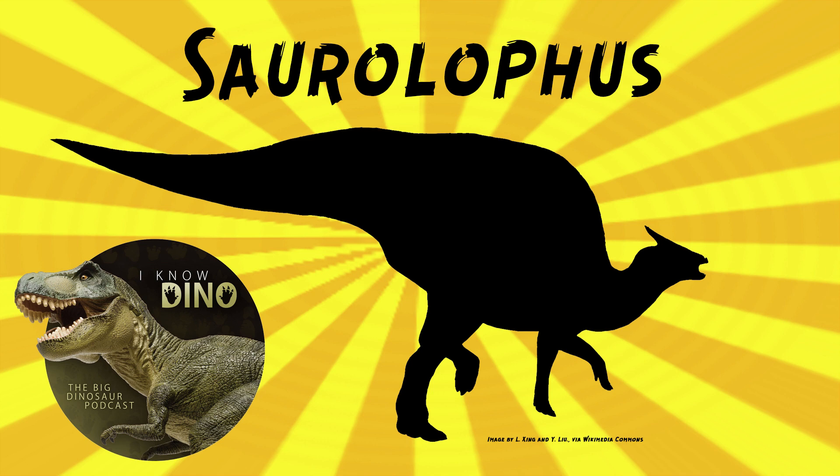It could eat food that was up to 13 feet or 4 meters above the ground. The type species is Saurolophus osborni, and the genus name means lizard crest. It was named by Barnum Brown in 1912.